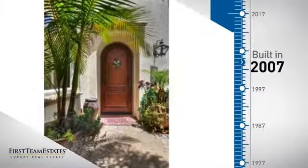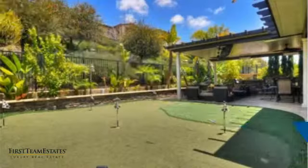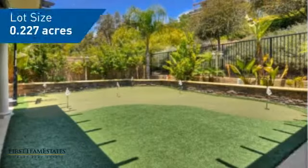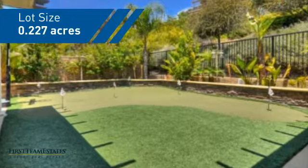This property was built in 2007 and features over 3,500 square feet of space, giving you a spacious layout to play host or kick back and relax after a long day.